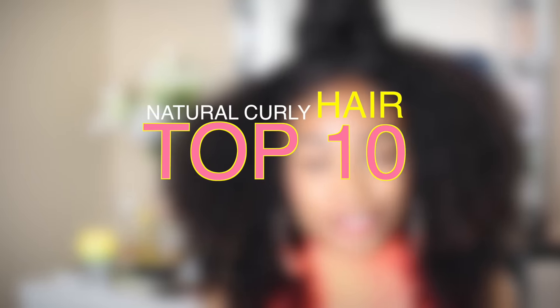We've reviewed and tested tons of products last year. You're watching Raeann Forno. These are my top 10 favorite natural curly hair products for 2016.